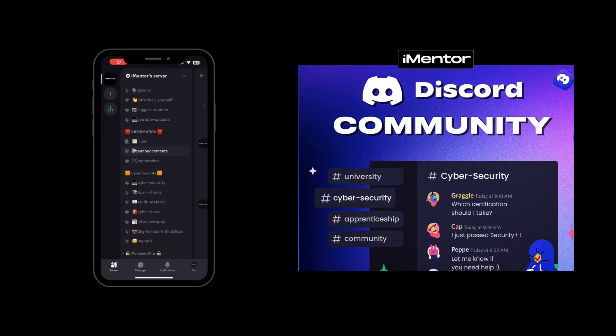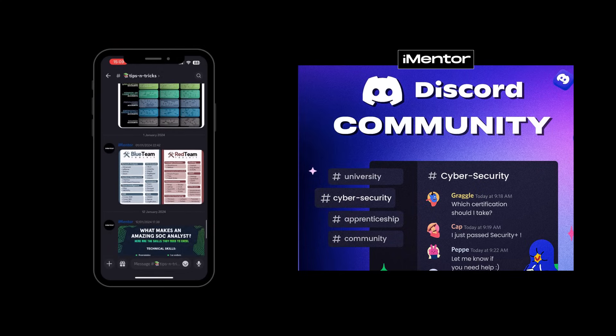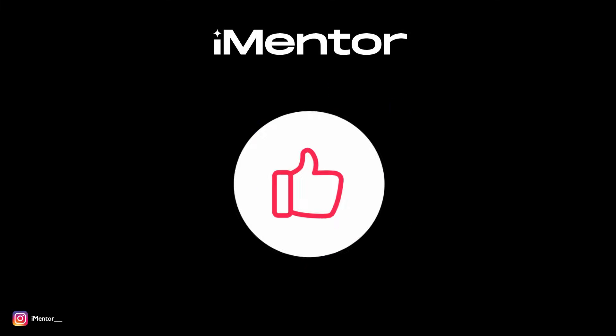That covers all the key skills for today. If you're interested in cybersecurity, there's a Discord community with over a thousand members where everyone discusses cybersecurity and helps each other out on different topics — click the link in the description. If you enjoyed the video or it helped you, leave a like below as it really helps and tells me you're enjoying this type of content.